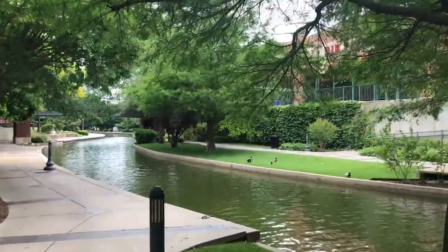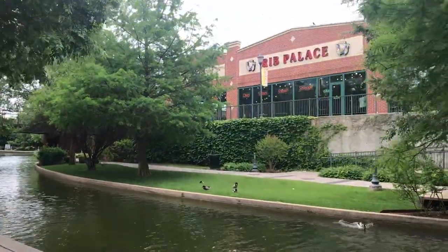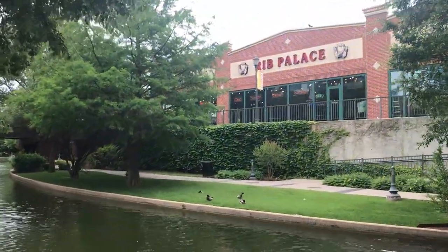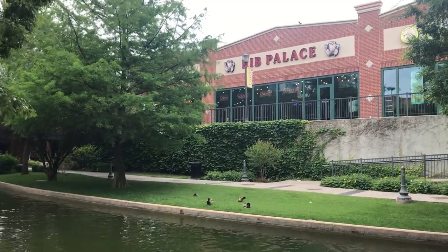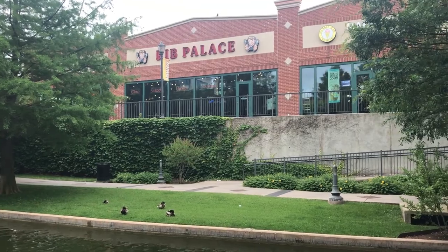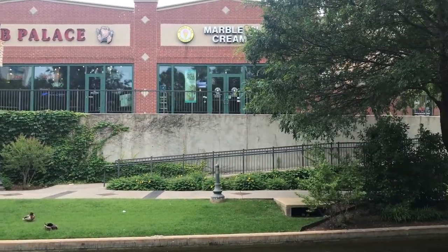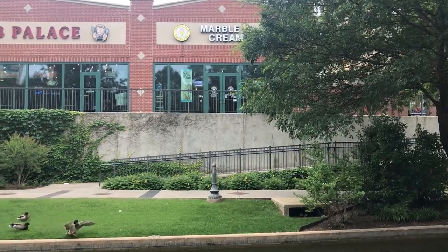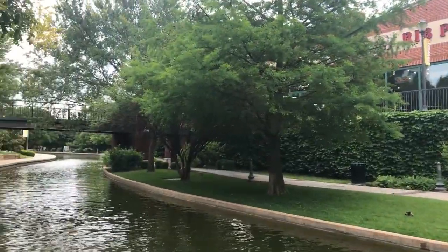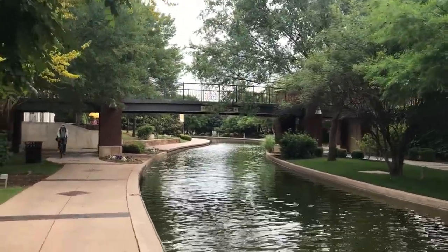Across the way is Earl's Rib Palace, which is an Oklahoma barbecue joint. I believe they have seven or eight locations around the Oklahoma City area. They are very good barbecue. And there is a Marble Slab ice cream shop kind of tucked in behind the tree here. If you ever get a chance to visit Earl's Rib Palace, they are excellent barbecue — well worth the visit.